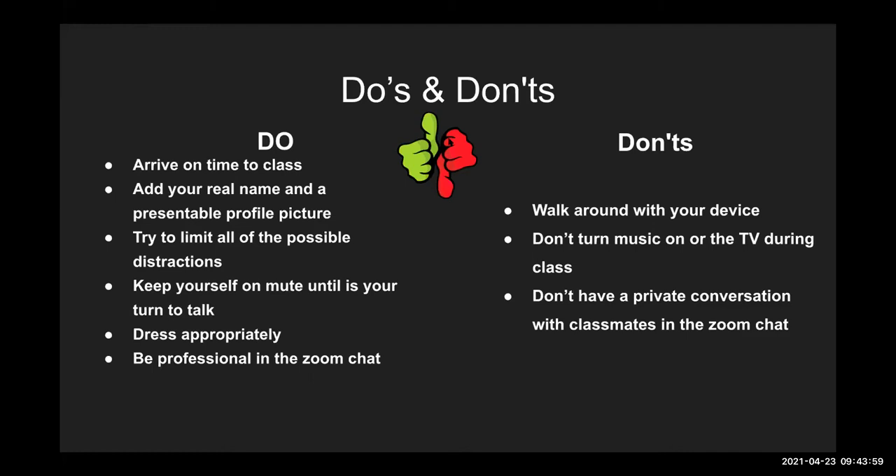Try to limit all possible distractions. We have to take online schooling at home and sometimes we don't have our own room, so we do have to share a space. That is understandable, but try your best to eliminate distractions. For example, I get distracted with my phone, so when I'm in class I put my phone away. You're paying for your classes, and you're going to miss really important information, so just do it for yourself. Try to avoid distractions.